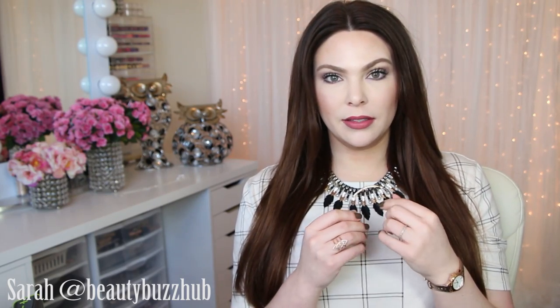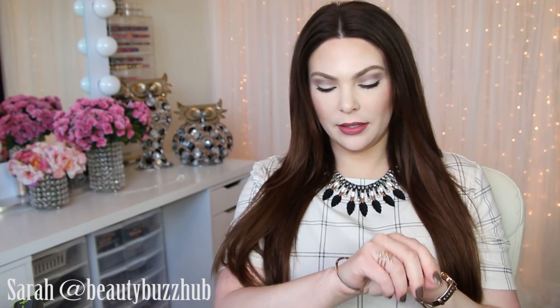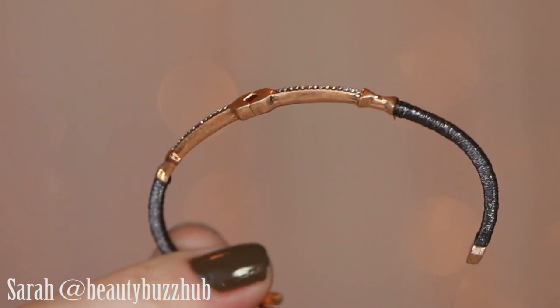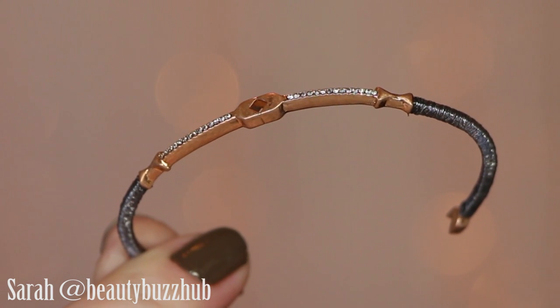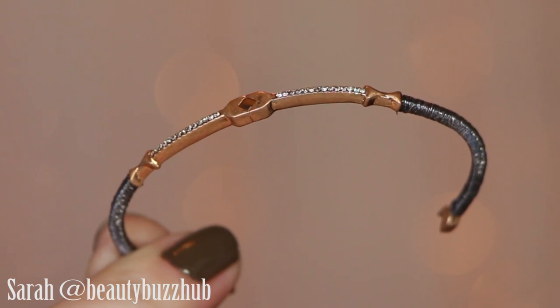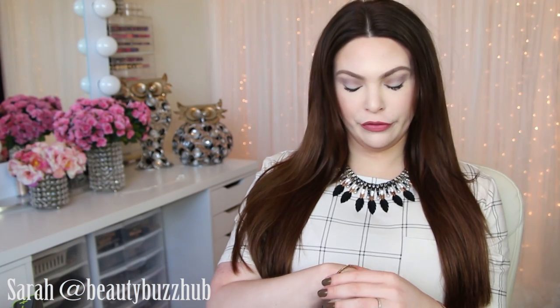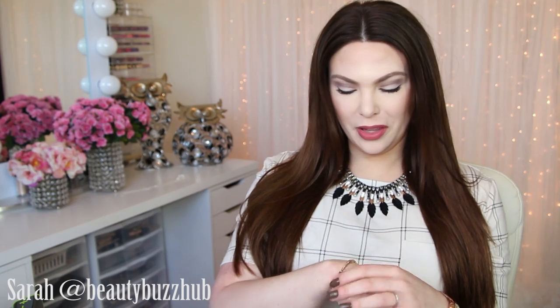This next one is so dainty and beautiful — this is the Resilience Cuff. This one is charcoal with rose gold and sparkle. This is definitely a great one to wear in an arm party stack. It has a beautiful little arrow design and it says it's hand-wrapped thread on a delicate vintage rose gold cuff, which is pretty cool. It's really intricate for how dainty and small it is.